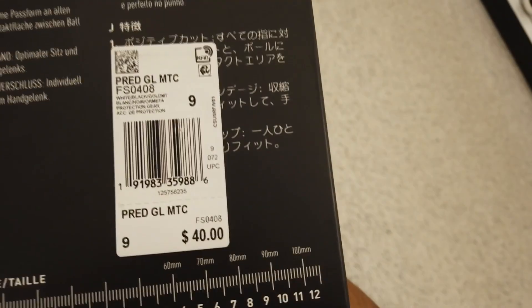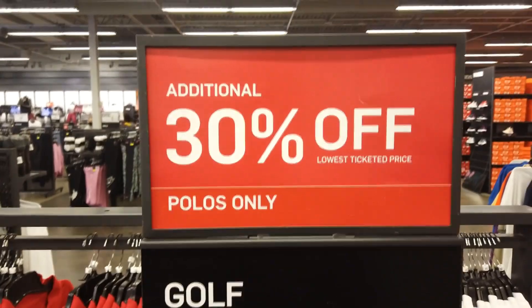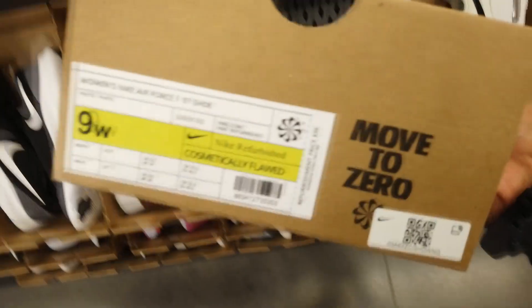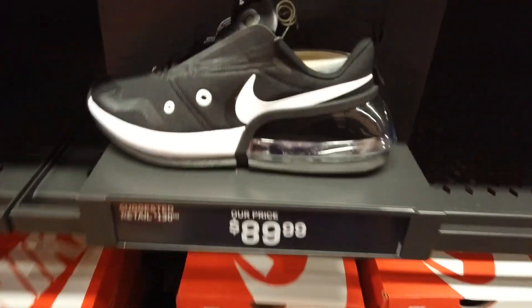Looking at these Adidas soccer gloves for $40 retail - nothing comes up on them. There's a listing on Amazon but no rank, so I'm gonna leave those. They got 30% off these pillows which is pretty cool, but none of them appear on Amazon, so that's unfortunate.